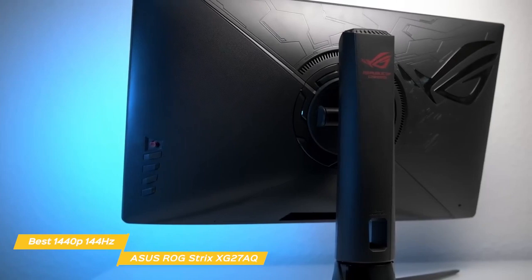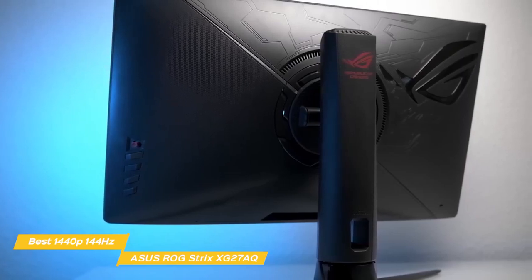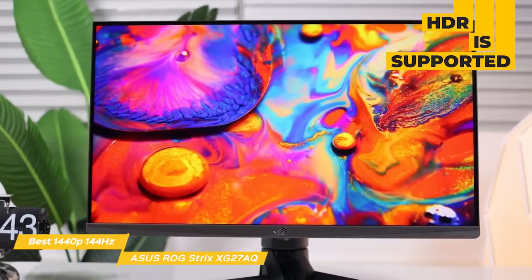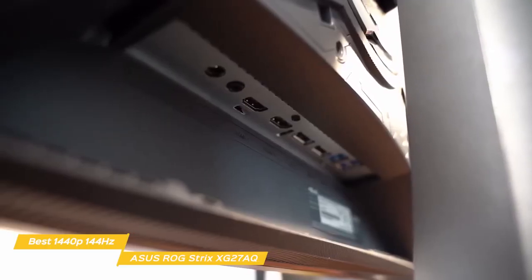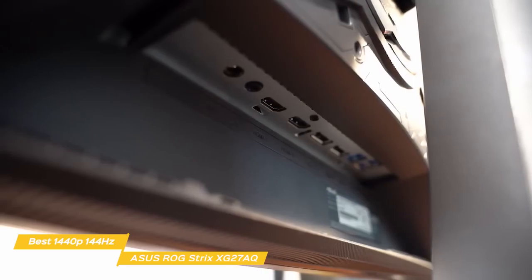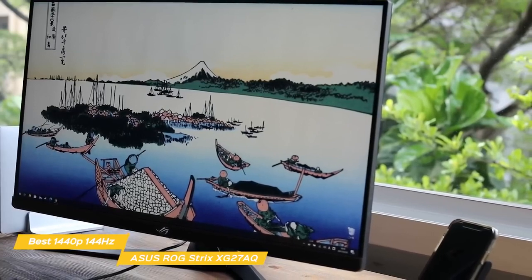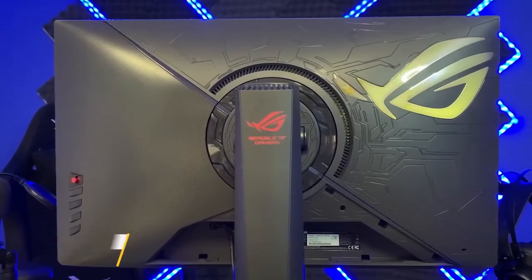The monitor supports adaptive sync, including NVIDIA's G-Sync compatible mode with a 144Hz variable refresh rate range that's perfect for fast action games. The backlight produces 400 nits of brightness and 95% coverage of the DCI-P3 and 130% of the sRGB color gamut for good color accuracy. HDR is also supported, allowing 10-bit color processing for support of billions of colors. The ports include two HDMI 2.0 ports, DisplayPort 1.2a, two USB 3.0 ports, and a 3.5mm headphone jack. Two 2-watt speakers are also built in. The ASUS ROG Strix XG27AQ has the fast variable refresh rate, HDR, adaptive sync, and low response time that make it a great gaming monitor choice.